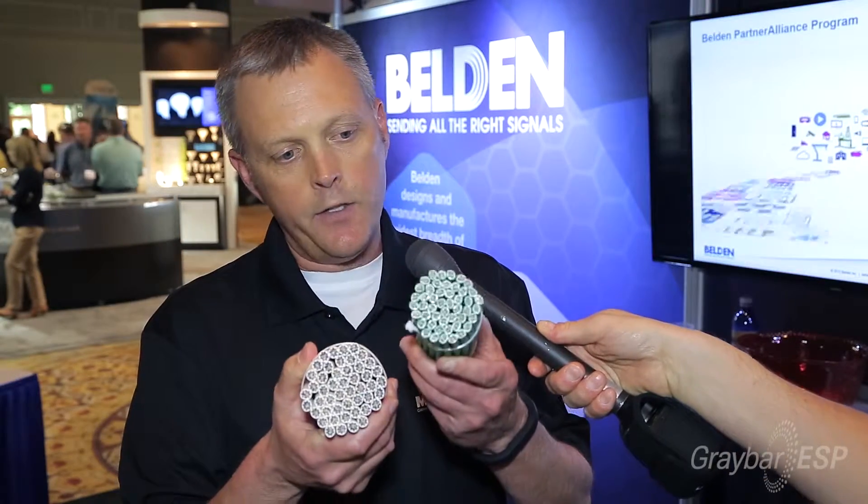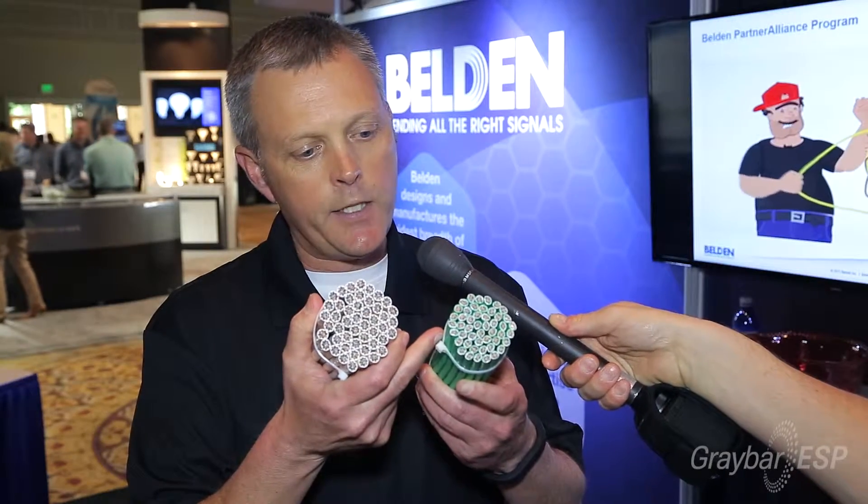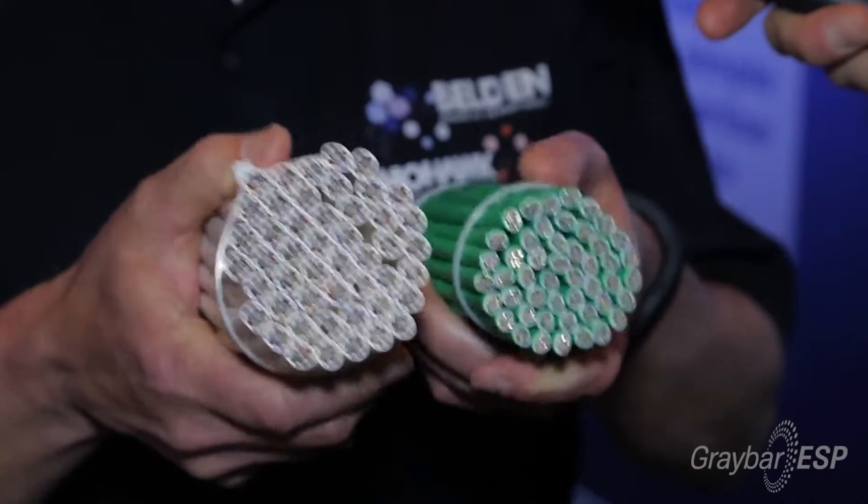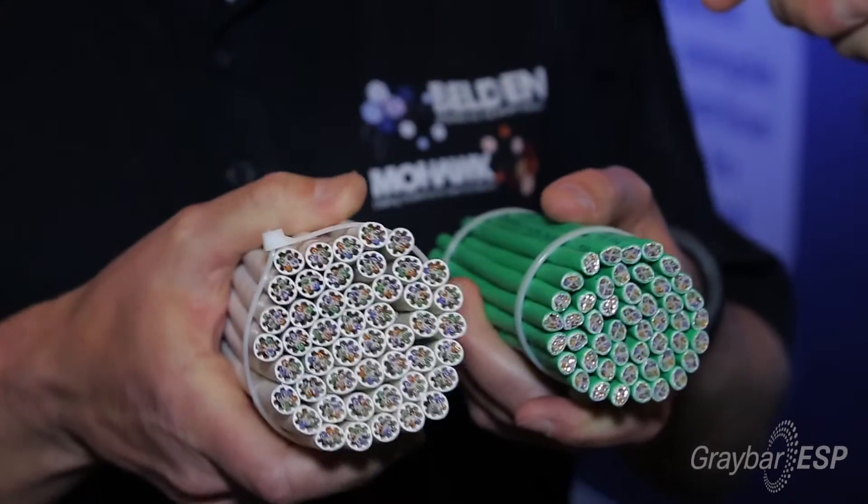In addition, because of the small OD, you can see here with a typical category 6A OD — which is more in the 0.295 to 0.30 range — and then an adjacent bundle in our new design, the 10GX-S, both 48 cables. You can see visually the difference in the footprint that the cable takes.